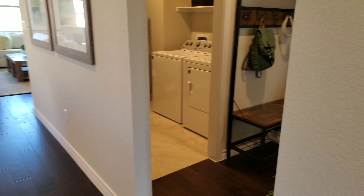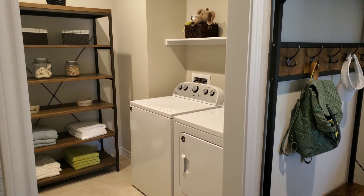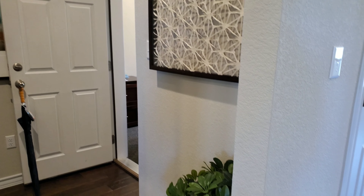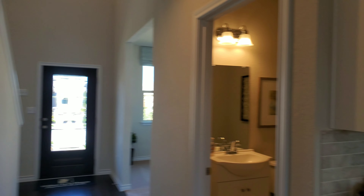Right here is going to be a little hallway that goes to the utility room and the garage. I'm not going to go in the garage because they're using it as a sales office right now. Let's take a look at this beautiful kitchen.